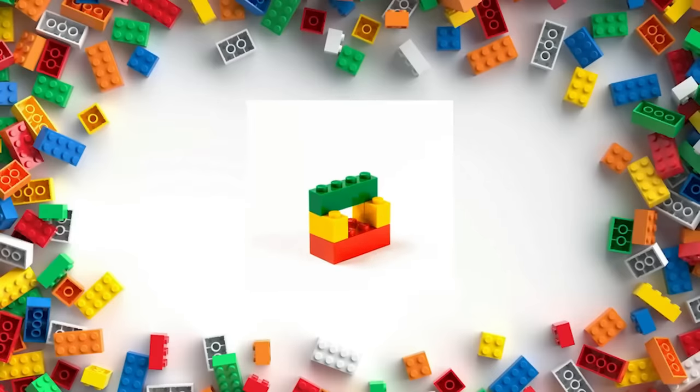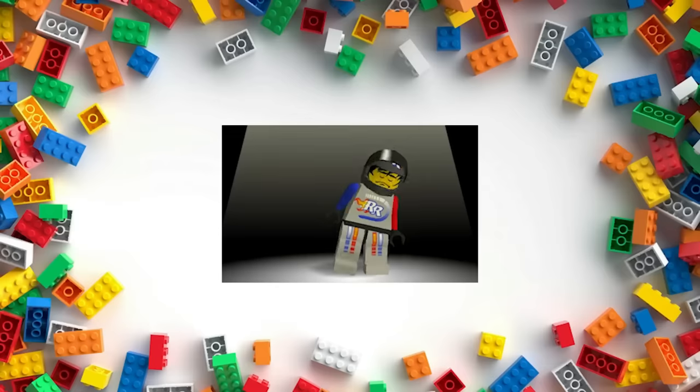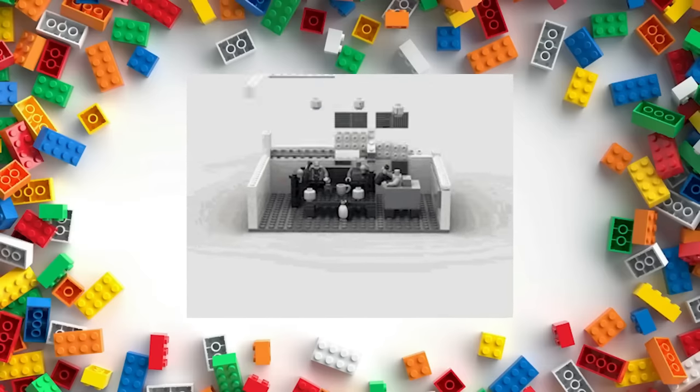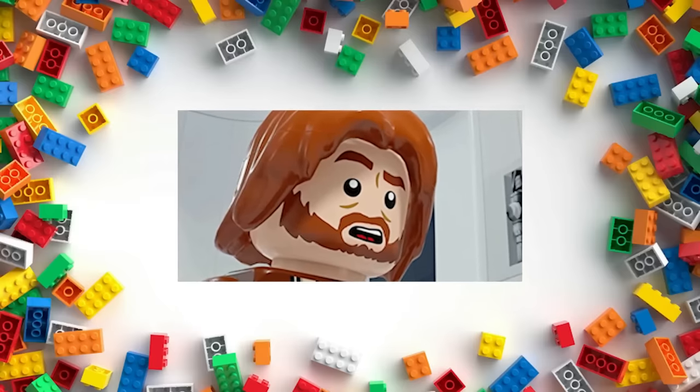Sometimes, LEGO sets are better the second time around. When LEGO uncovers a bad design, factory error, or faulty brick, they have no choice but to go redesign the set, even if it's already released to the public. This has resulted in some very peculiar, better-late-than-never moments.